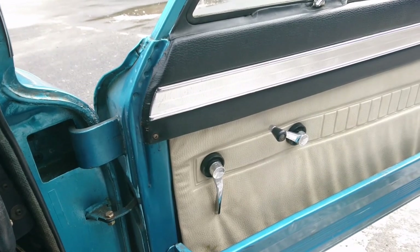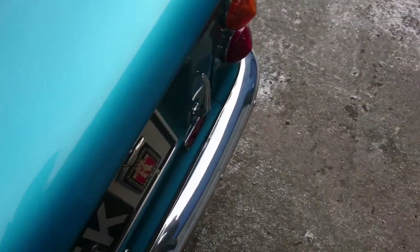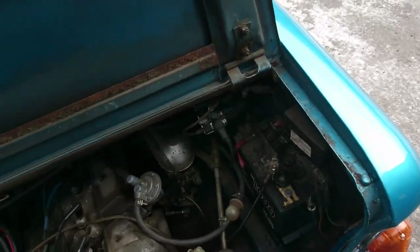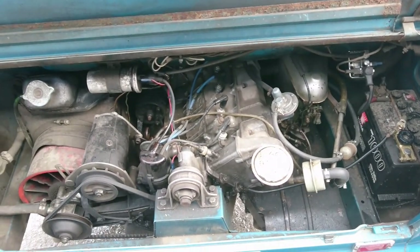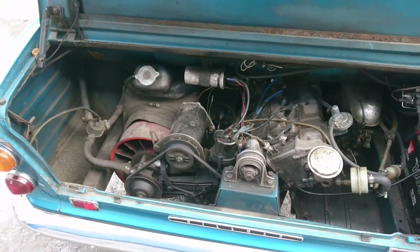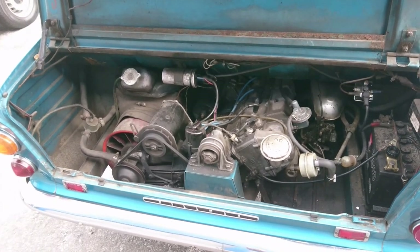Let's see if we can open up the engine compartment lid. There are two catches you've got to do, and then it should just lift up. There we go. So, very advanced for the time — it's actually an all-aluminium engine; the cylinder head and the block are both aluminium. With the early ones they did have a lot of problems with overheating, which I think might have been due to poor maintenance or the fact that it was built in an all-new factory.